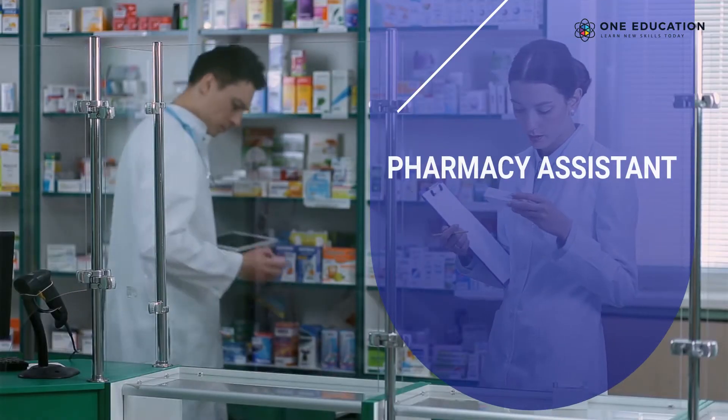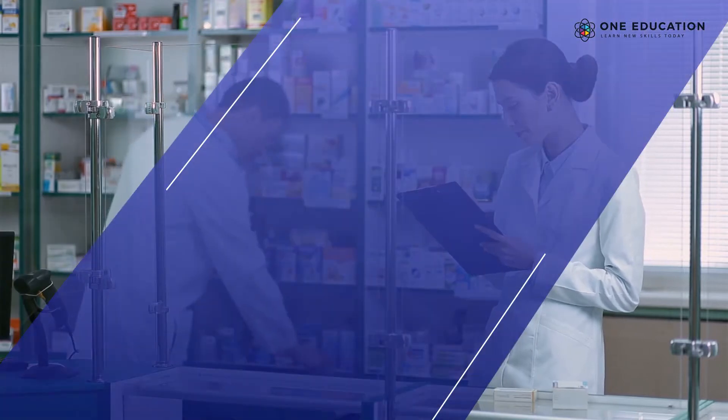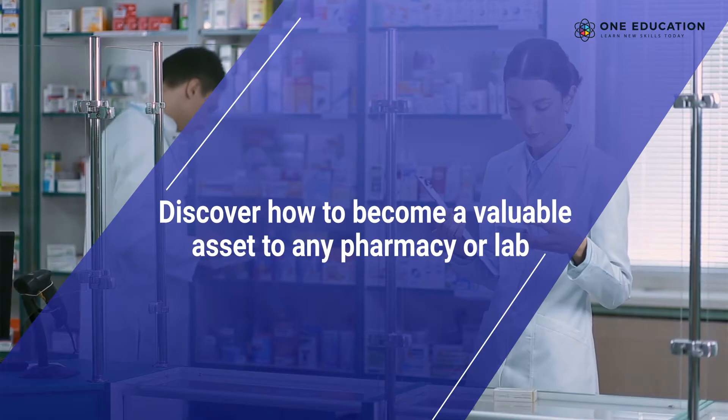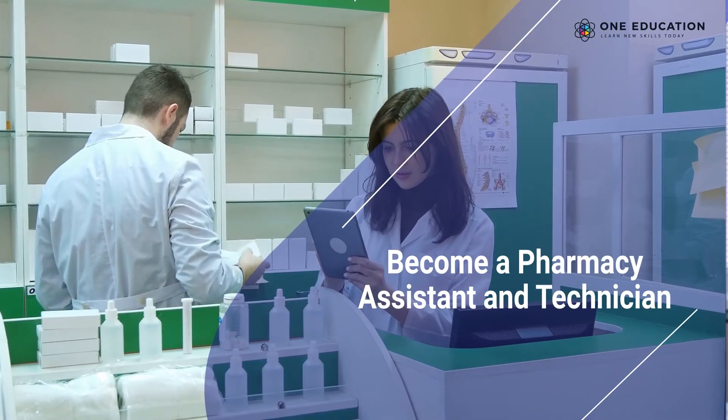Welcome to Pharmacy Assistant and Technician Foundation Training. Discover how to become a valuable asset to any pharmacy or lab. Train to become a pharmacy assistant and technician.